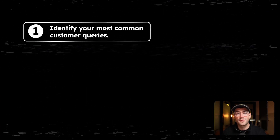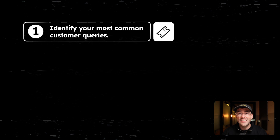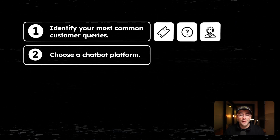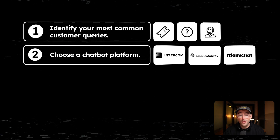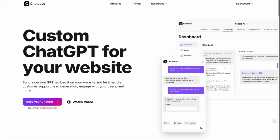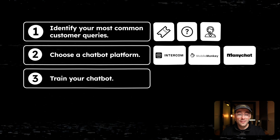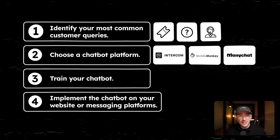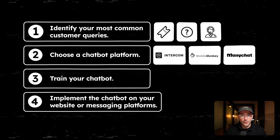First, identify your most common customer queries — look through your support tickets, FAQs, and ask your customer service team. Next, choose a chatbot platform; there are plenty out there, so pick one that integrates best with your systems. For this example, I'm going to be using GPT Trainer. Now, train your chatbot — feed it all the common queries and appropriate responses. Remember, the goal is to make it helpful, not pass off as a human. Finally, implement the chatbot on your website or messaging platforms and closely monitor its performance.